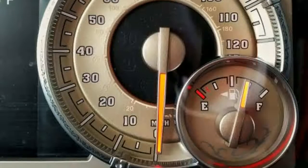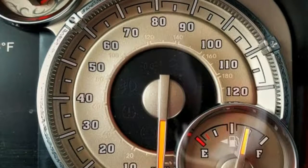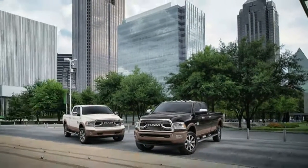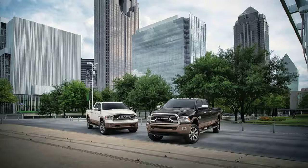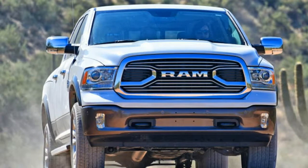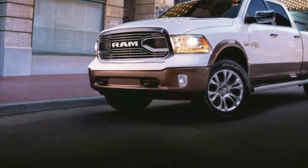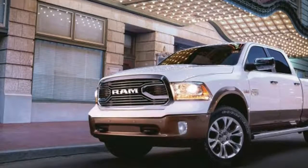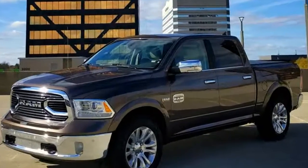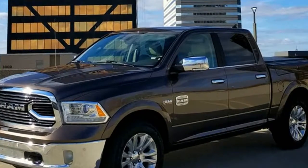Our tester has the $1,125 South Fork package. This nets you big chrome Longhorn lettering across the tailgate, walnut veneer trim, leather-wrapped grab handles, and new floor mats. Other options on this truck include monotone paint, a tonneau cover, a limited slip differential, air suspension, and the Ram Box storage areas on the sides of the bed.